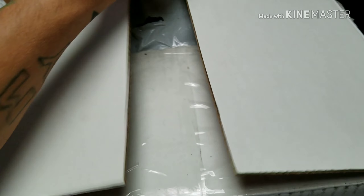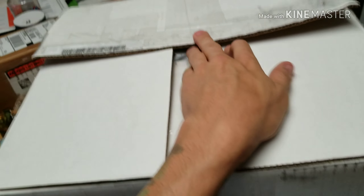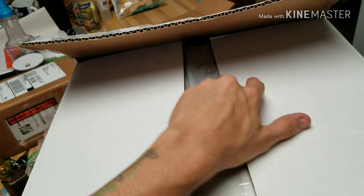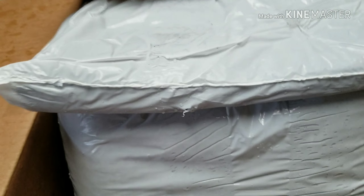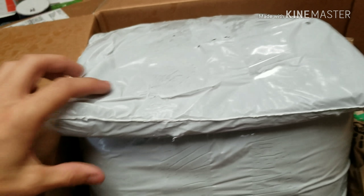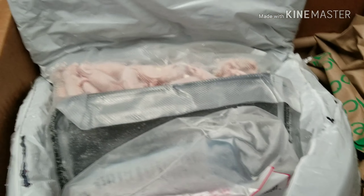Hey guys, we're here doing an unboxing. This is gonna be from American Balls on Instagram — trying out a new rodent supplier. I was using Rodent Pro but I decided these guys have some pretty decent prices so we can give them a shot. Really great customer service from these people; answered all my questions and took care of me real good.